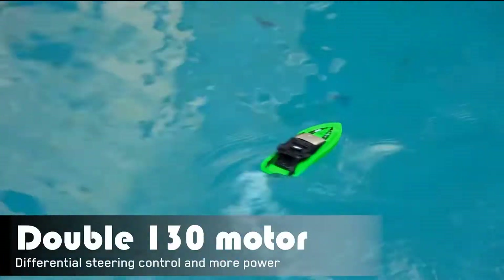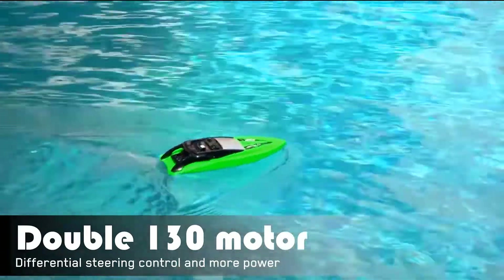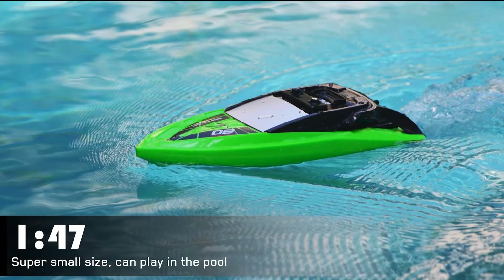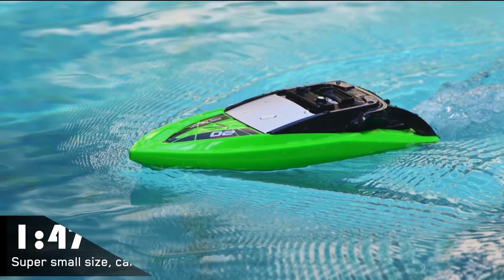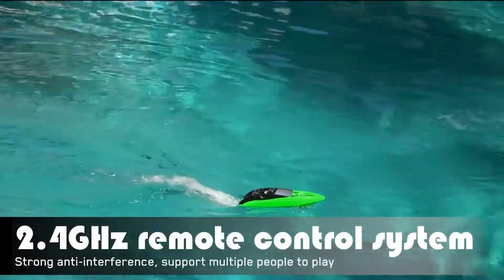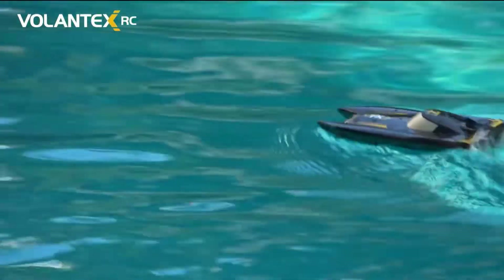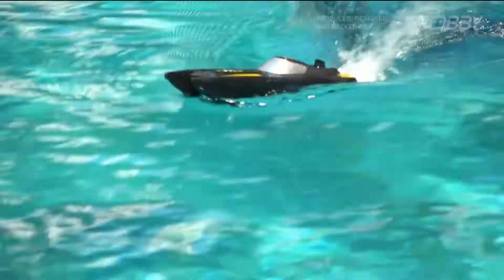Durable hull design with capsize auto recovery design and double hatch protection for better water resistance. The pointy hull design reduces the drag caused by the current and can add up the running speed. It is a great Christmas gift for boys and girls.